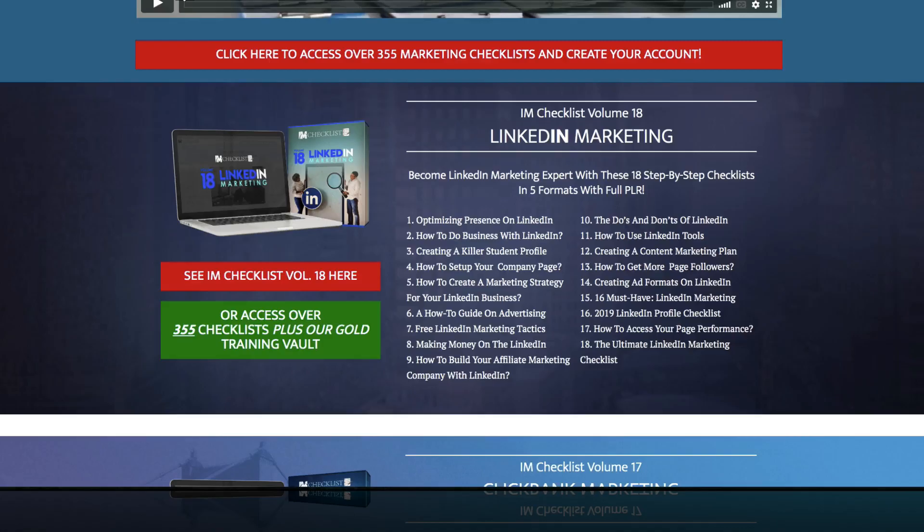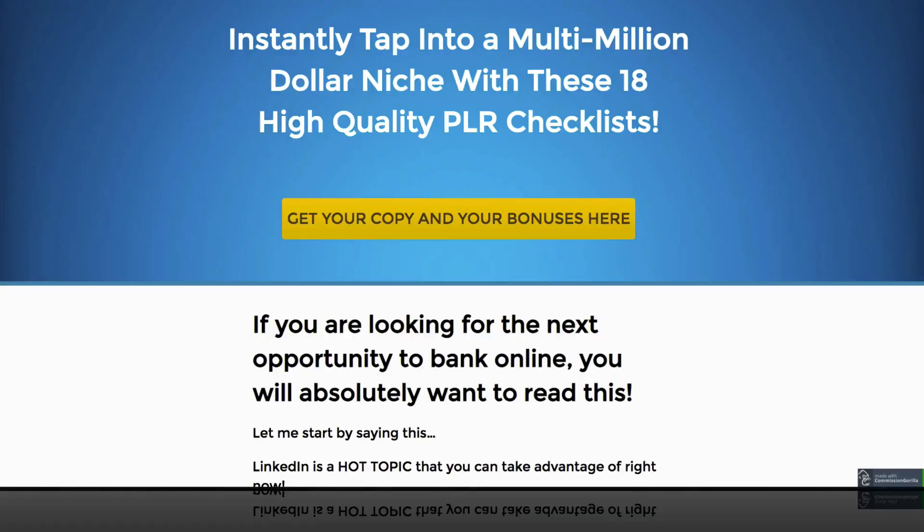If you're newer to I Am Checklist, Kevin's been doing this for a while and has seen a lot of success. It is quite simply really helpful, step-by-step checklists on whatever the volume is on — in this case, LinkedIn Marketing. What makes it even more unique is he gives you private label rights to actually take these checklists and use them as if you're the one behind them.